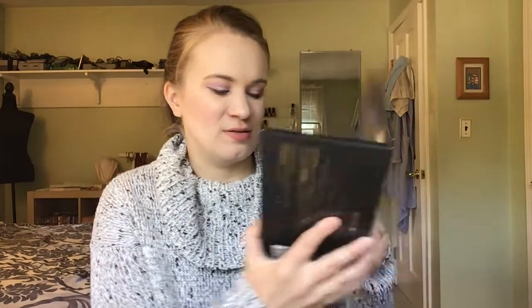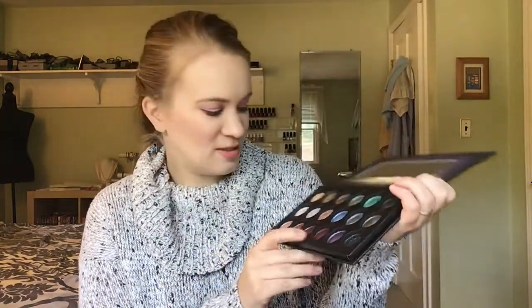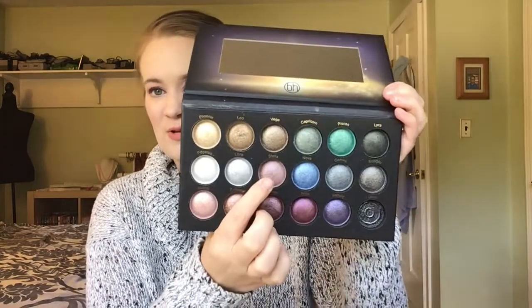For Ruth Bader Ginsburg — a nine-pan palette you use nine times — this is Venus Marble. I haven't used it at all. For Harriet Tubman, I put in a shade from this BH Cosmetics Supernova Palette in the shade Stella. My goal is to use it ten times, and I haven't touched it.